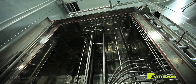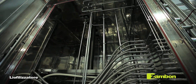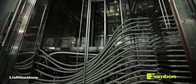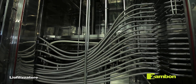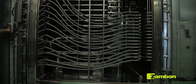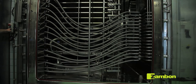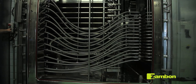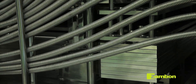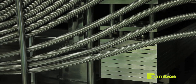The automatic loading system positions the bottles on the shelf of the lyophilizer. Having completed the loading of a shelf inside the lyophilizer, the shelf itself is raised upwards and an empty shelf is presented, ready for automatic loading. Once the lyophilizer is loaded and closed, we are able to start the lyophilization process.